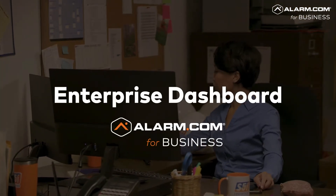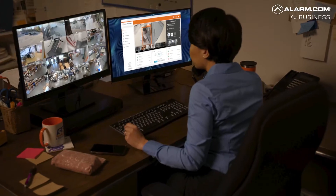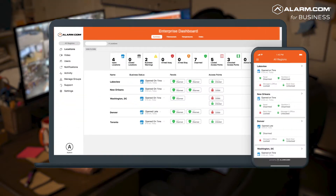Alarm.com's Enterprise Dashboard makes multi-location management simple. Easily manage intrusion detection, energy use, access, and video systems across every business location in real time, from a single, intuitive interface.